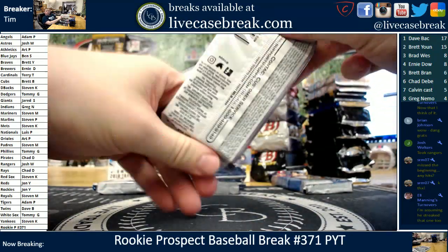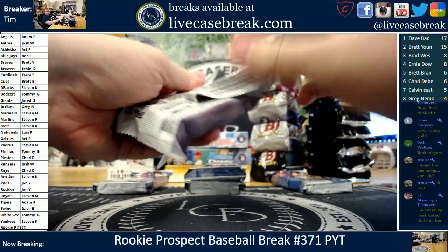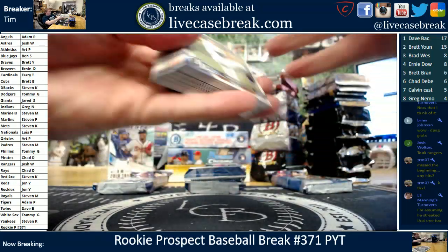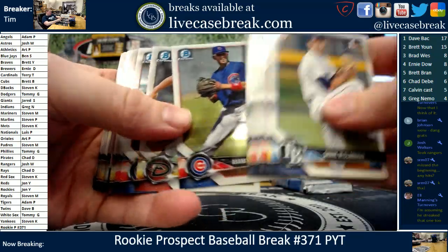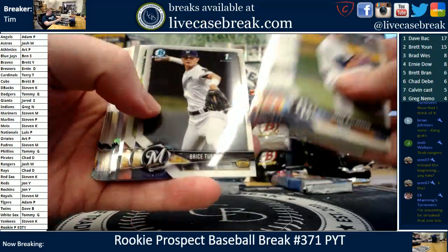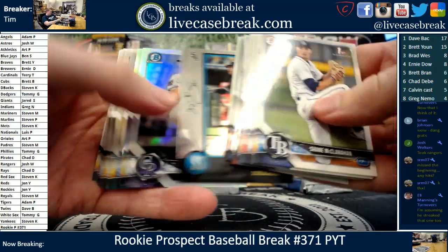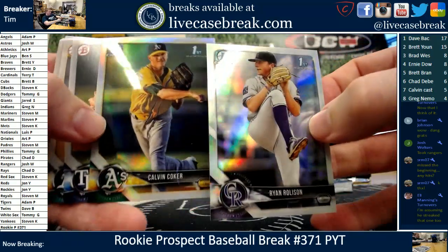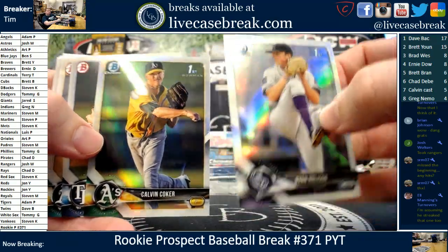For anybody wondering, the points tournament — $50 for first place, $25 for second, $10 for third. It changes on nights that we only fill two breaks, but for the spring baseball prospecting season, as long as they keep filling, we'll keep running three a night — Ryan Roleson, Calvin Coker.